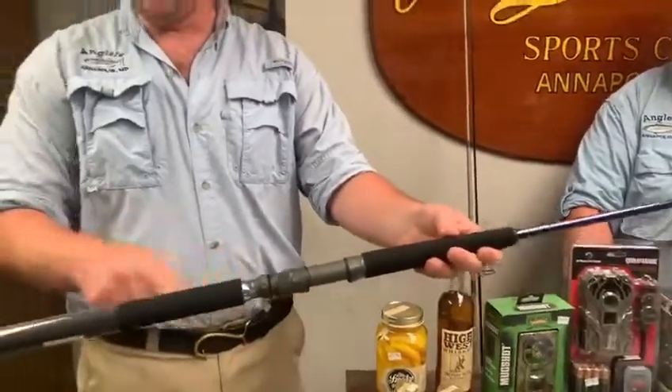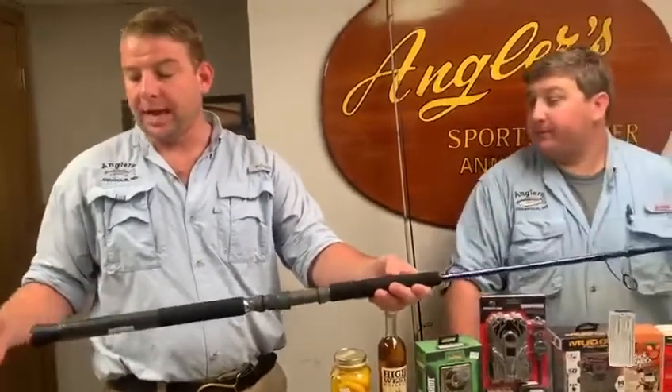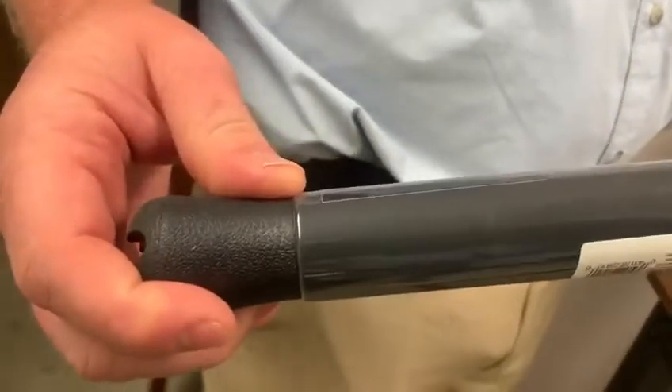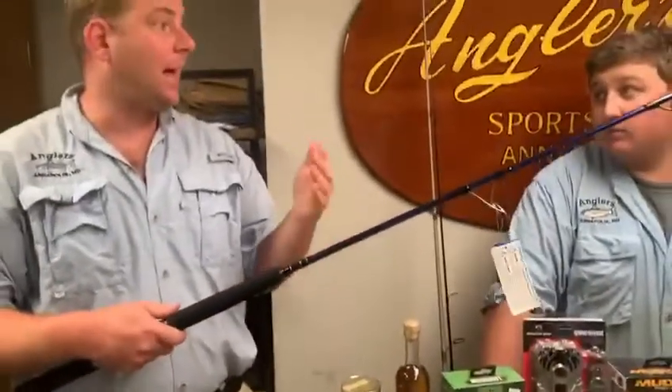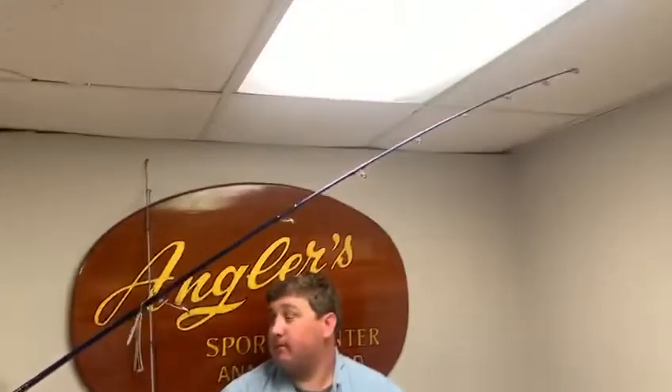What makes it a boat rod? A longer butt at the end — but the old ones were way too long. They've put a gimbal on it. They come in heavier sizes: medium, medium heavy, and heavy — the medium is super heavy. This is the seven foot heavy, which would be a great offshore jigging rod or a really heavy cobia rod.